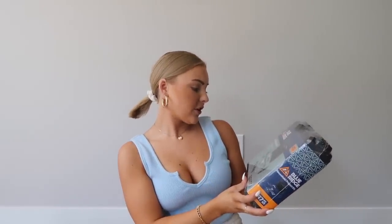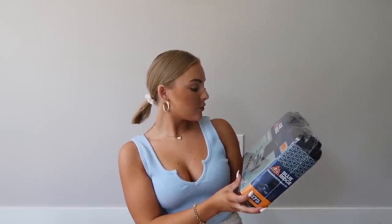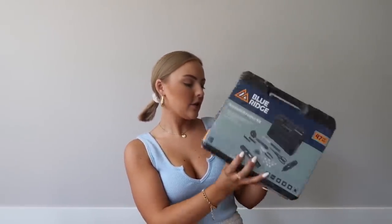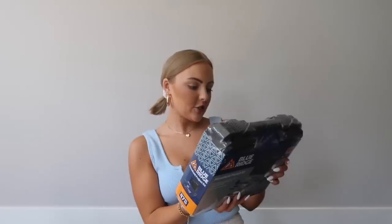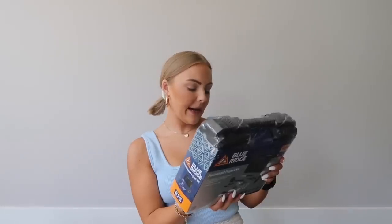And then my mom is so funny — she got me this when we were at Target. It's the Household Project Kit, and this is really good for starters. It has a broad selection of hand tools to tackle a variety of household maintenance tasks. There's a tape measure, hammer, scissors, utility knife, and battery-powered screwdriver — just a lot of good basics to have if you need to put stuff together for furniture or measure something. It just has a lot of good basics that you don't really think about.